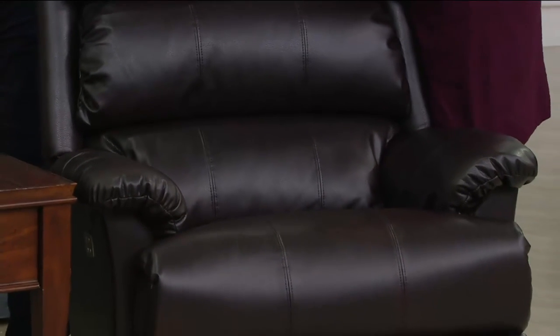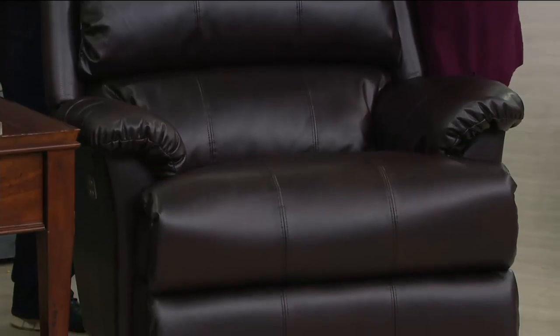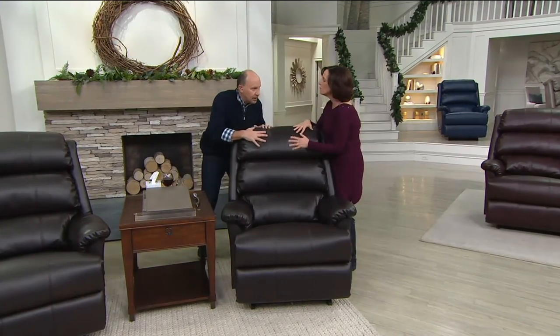The big story is the fabric. This looks like leather and it feels like leather. It is scuff resistant so that your family pets — and they are our family members — can jump on it.